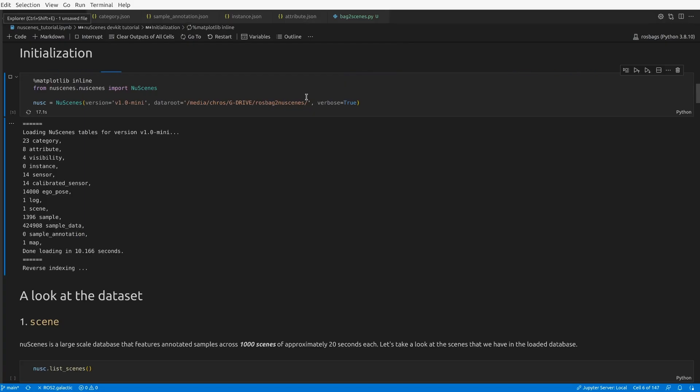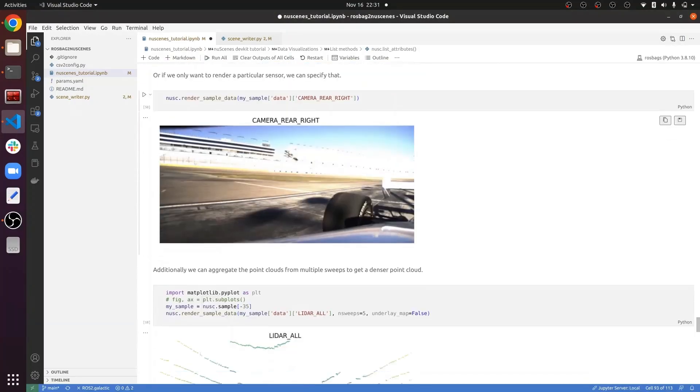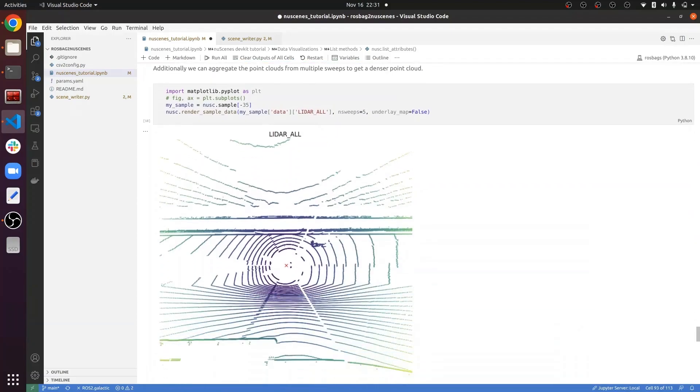The converted data follows the NuScenes schema and can be easily imported and visualized into any tool or perception pipeline compatible with this format.